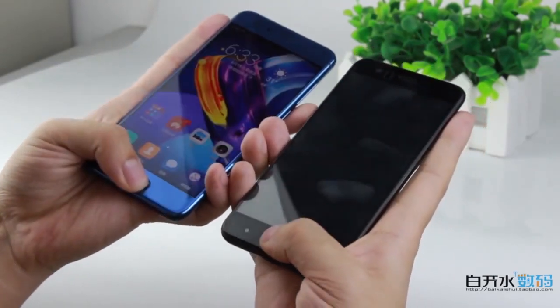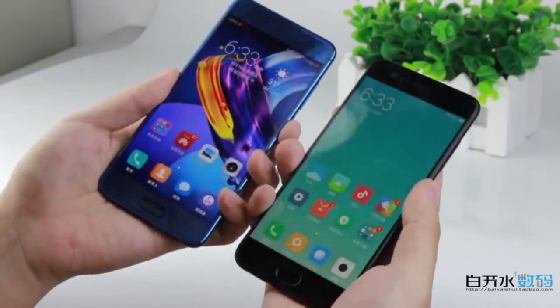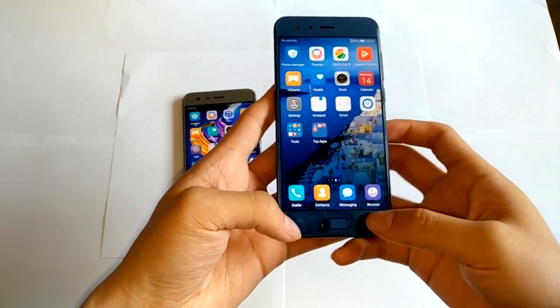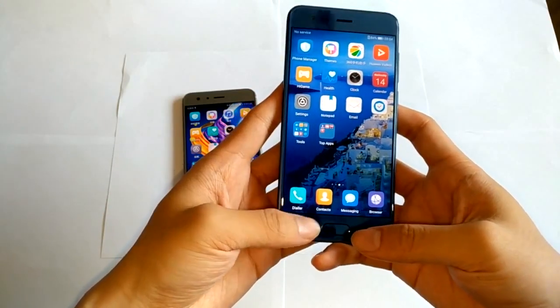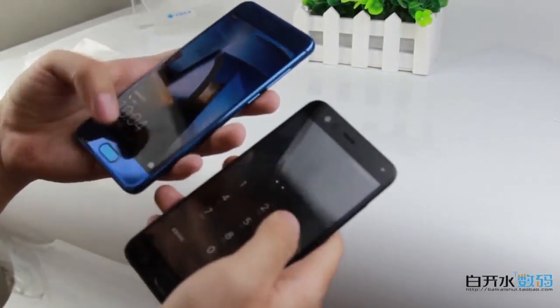Hi guys! Some days ago, Huawei released its new smartphone, Honor 9. We decided to make the battle of affordable high-end smartphones: Honor 9 and Xiaomi Mi 6.